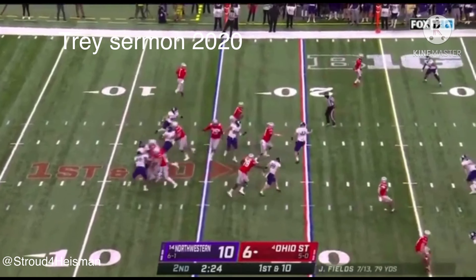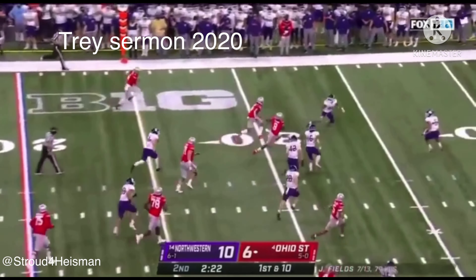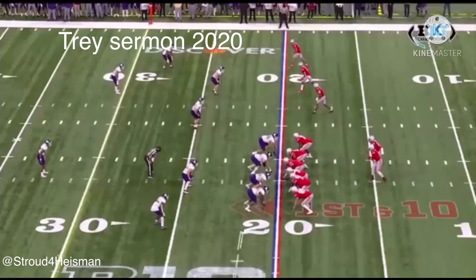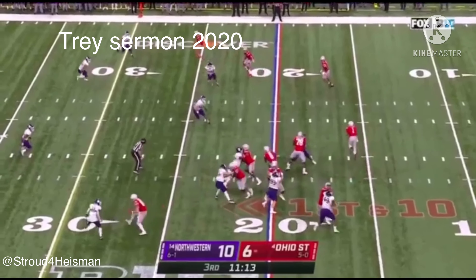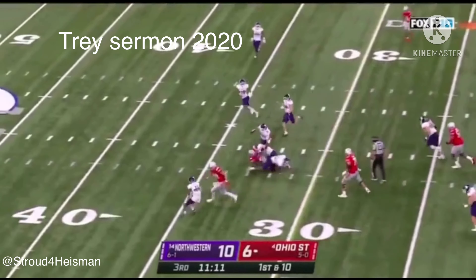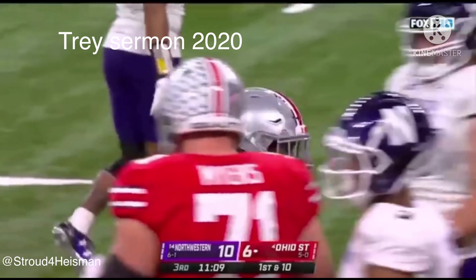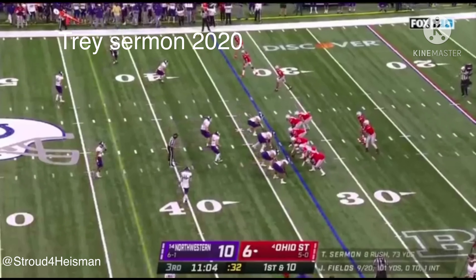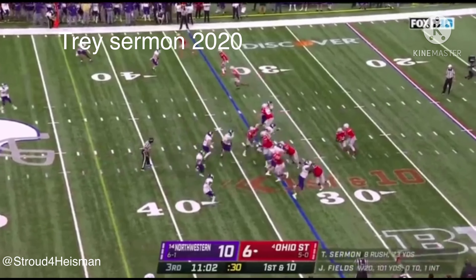Fields hands it to Sermon — Sermon with a big opening. Player of the Year and Quarterback of the Year. Right now his team needs to find a way — but it's a gain of 13 yards. They need more run game. Fields is only 9 of 20, but the run game is averaging almost 6 a pop.